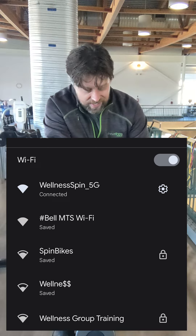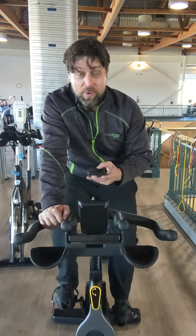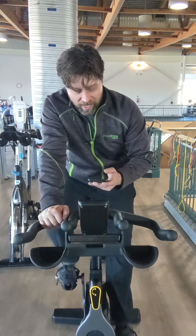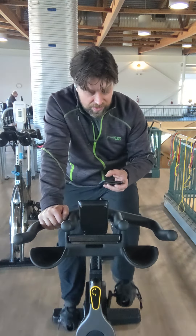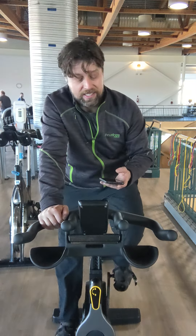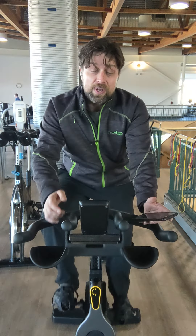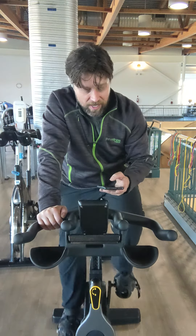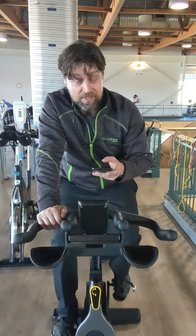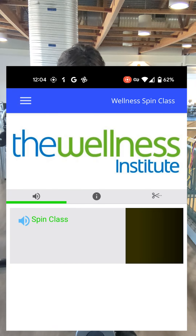Now that I've connected to wellnessspin-5G, I'm going to log into the app audio. It's a little A with three lines above it. You can get links for connecting to it right from the side of the spin cabinet — all the details are there or on our website. Now that I'm on the proper Wi-Fi, I'm going to click venue scan. It's going to look at all the details here and then connect with the big wellness logo.